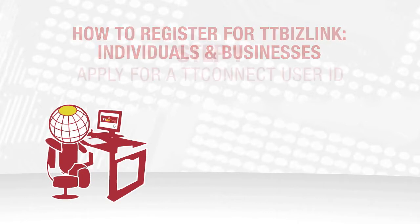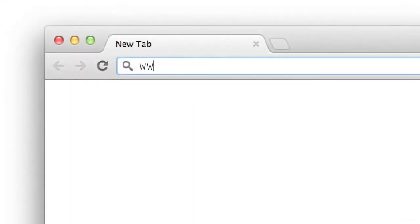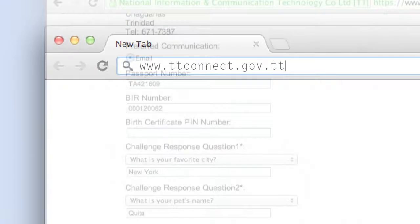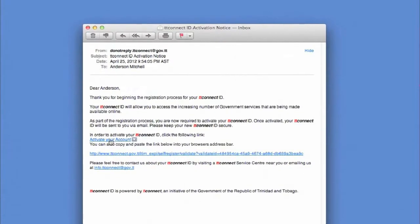To access any of TTBizLink's services, you will need a TTConnect ID. To do so, please log on to ttconnect.gov.tt and enter the required information. After creating an account, you will receive an email to activate your TTConnect ID online.